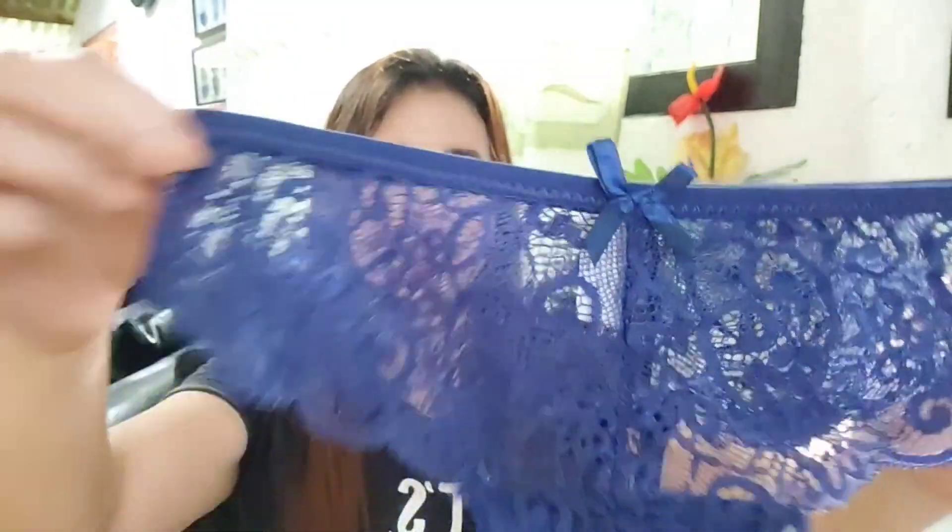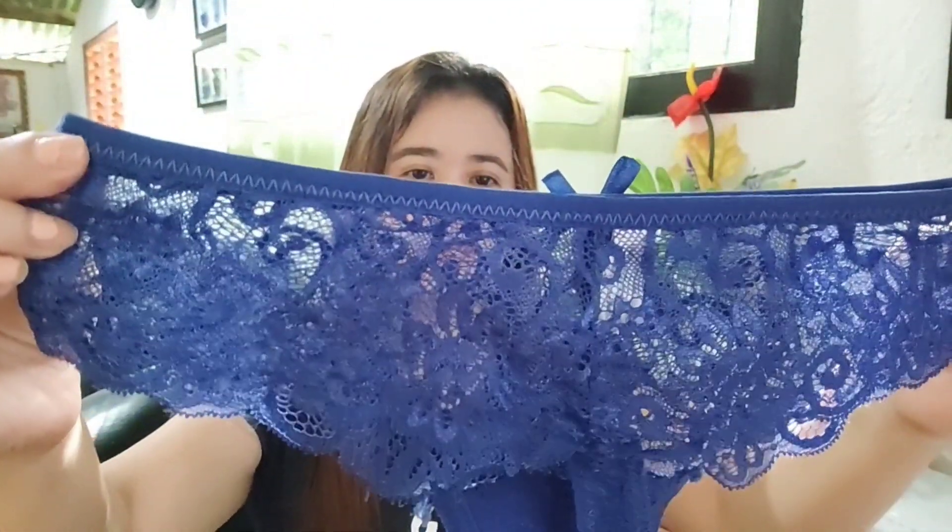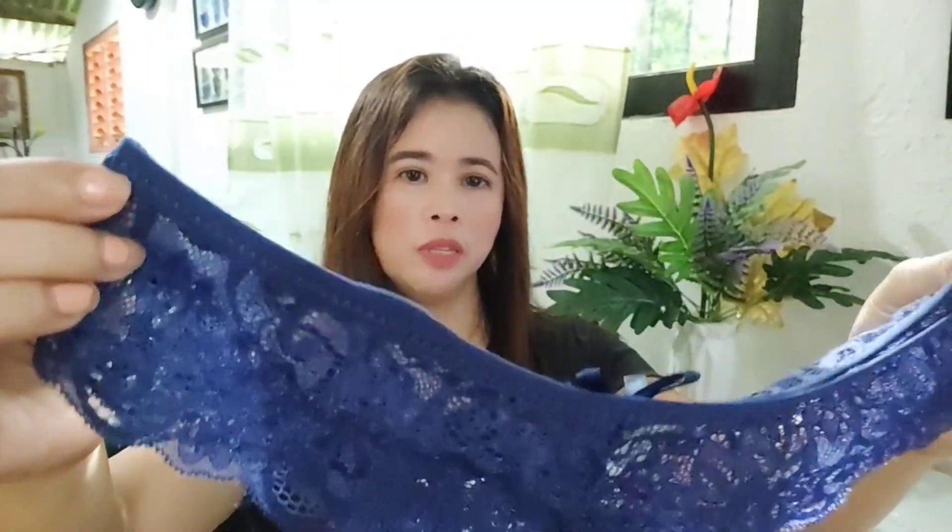Ayan ang ating panty — magkaroon na rin ng tour-tour. Ayan yung harapan niya and then sa likuran niya. Ayan lang siya — simple and sexy panty from Shopee. Ayan lang guys ang aking panty haul for today. Thank you so much for watching and see you on my next one. Bye bye!